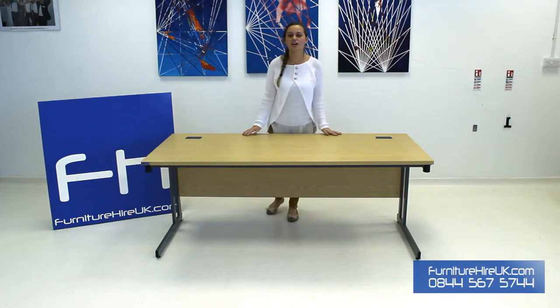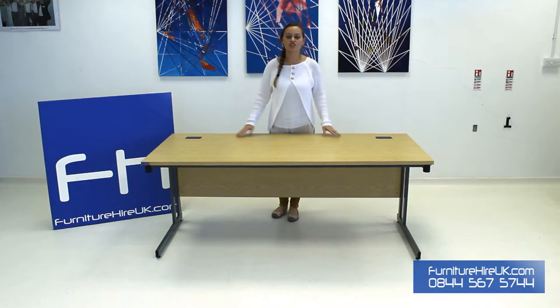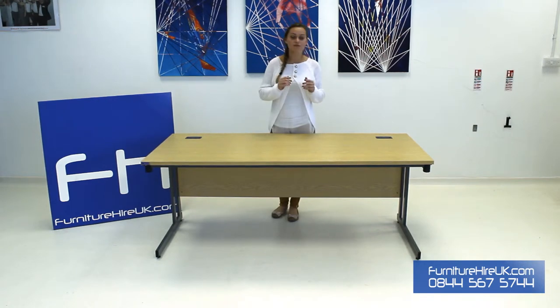Hiya, here we have our 1800mm folding leg straight desk. This desk is fantastic not only because of the style but also how easy this desk is to assemble.